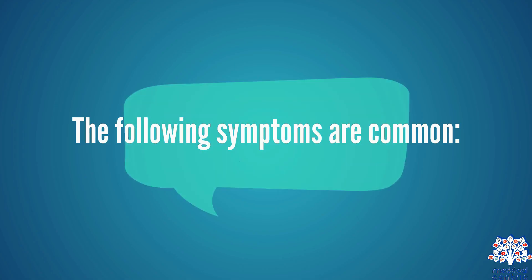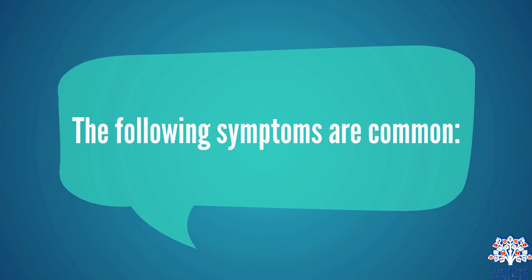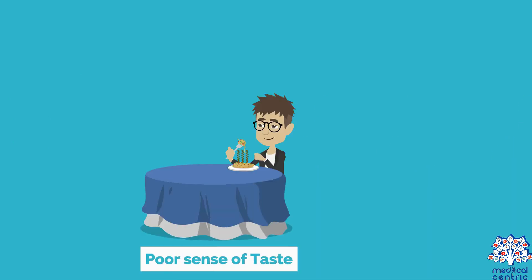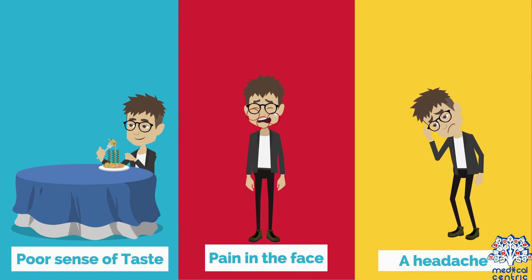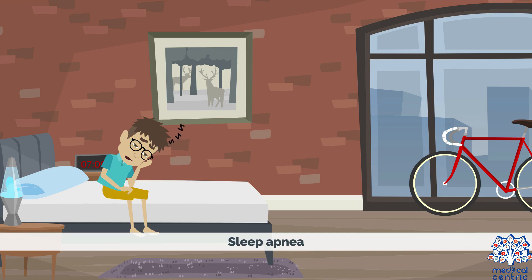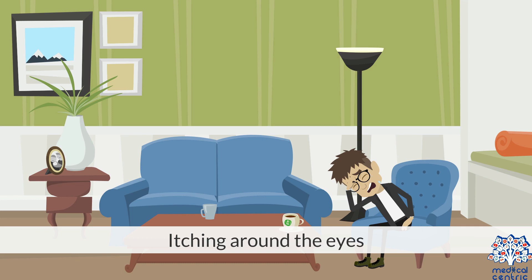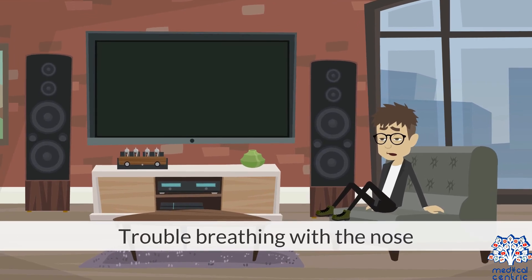Symptoms. The following symptoms are common: a runny nose, post-nasal drip, poor sense of smell, poor sense of taste, pain in the face, a headache, sleep apnea, snoring, nasal congestion and stuffiness, itching around the eyes, and trouble breathing through the nose.